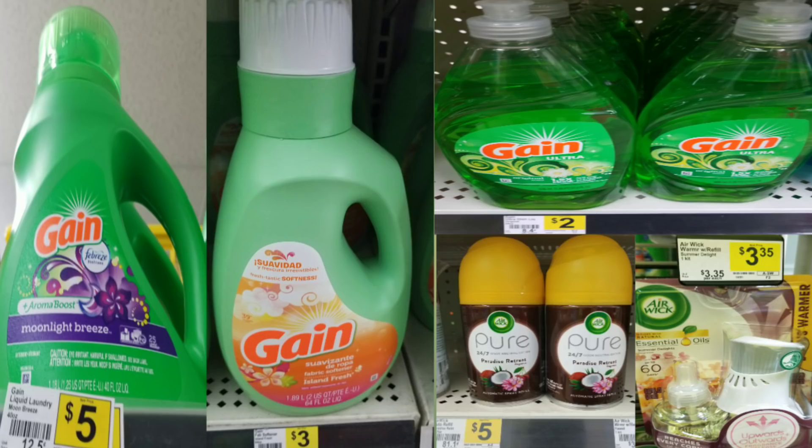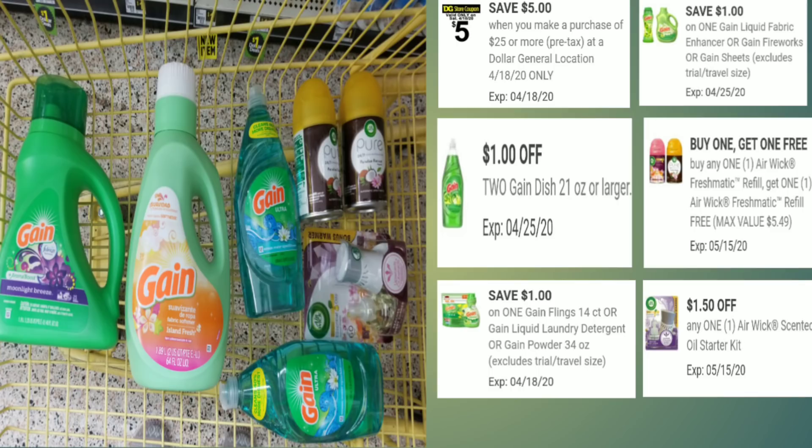Here's the overview of everything in the basket. The coupons you need to clip are: $5 off $25, $1 off Gain fabric products, $1 off 2 Gain dish detergent, the BOGO coupon for Air Wick automatic spray refills, $1 off Gain flings or detergent, and $1.50 off Air Wick Ô². Also, if you don't want the auto refills, you can get the oil refills instead and use the BOGO coupon for those.